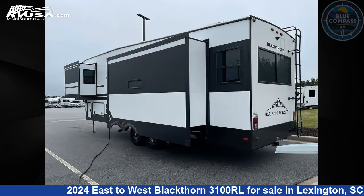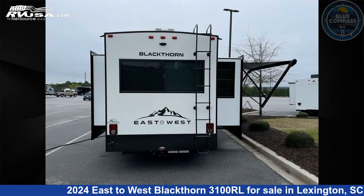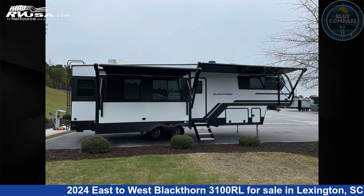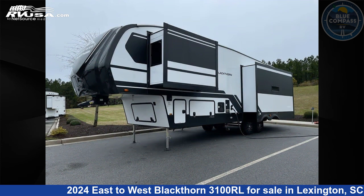Click the link in the video description to visit RVUSA.com and see more photos as well as the current price. This new East to West is 35 feet 4 inches in length. The floor plan layout of this fifth wheel features a rear living area.